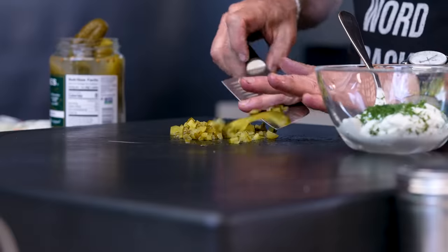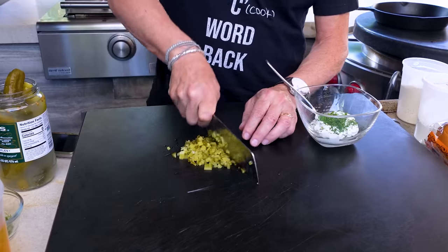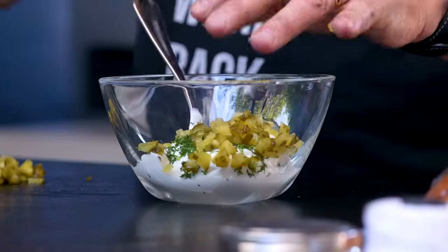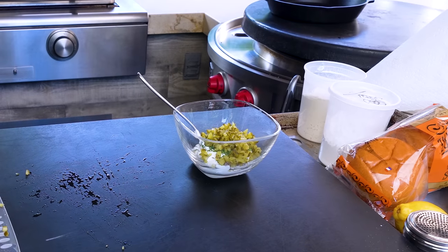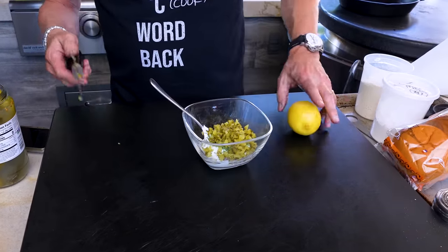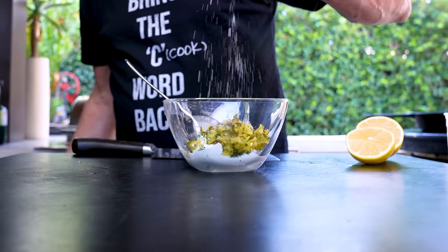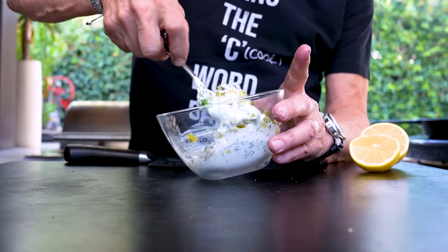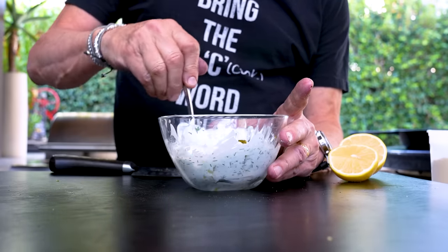Little tiny bits of pickle. Your pickle-to-yogurt ratio is up to you — I like a lot. By the way, if you don't want to use yogurt, use mayonnaise — I'm not gonna get mad at you. A little squeeze of lemon, a little pinch of salt and pepper — we're seasoning along the way — and we mix. Chunky. That's a nice quick little tartar sauce. In the fridge and we cut potatoes.